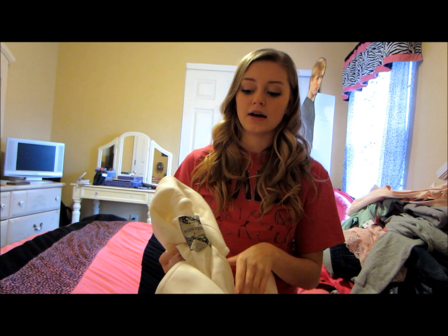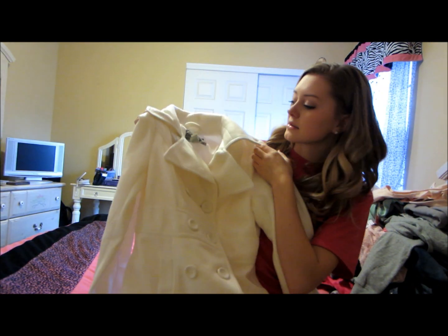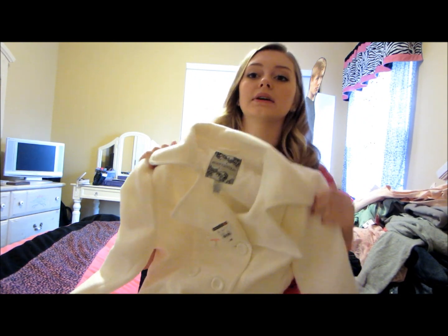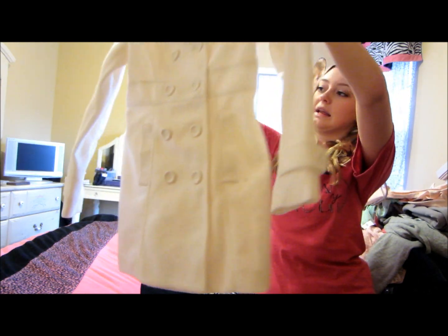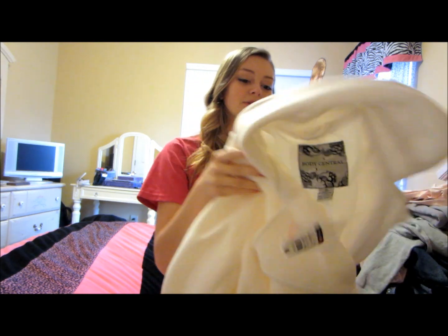I got a winter jacket. I don't really like wearing those big fluffy winter coats, so I usually get this type. This one is from Body Central and I've really been liking white lately. It's super long — it goes down to about your knees — and I can wear a scarf with it. I'm going to be so cozy this winter.